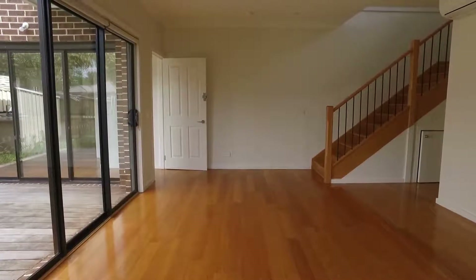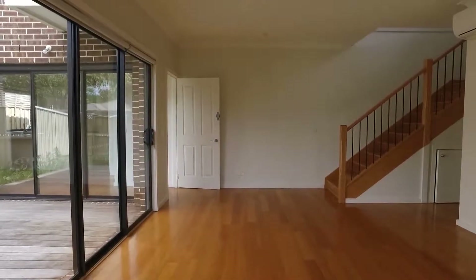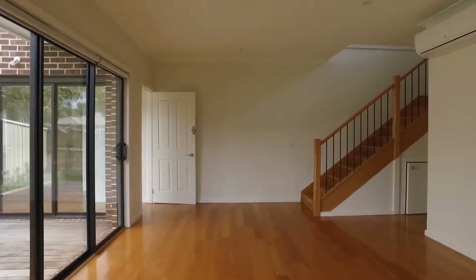Welcome to the marketing video of 1/132 hybrid road in Burnwood. This is a double level townhouse with 4 bedrooms, 2 bathrooms, and a double garage.